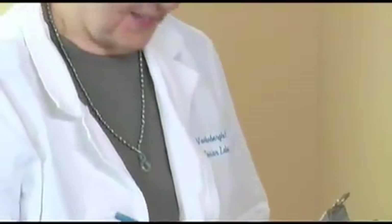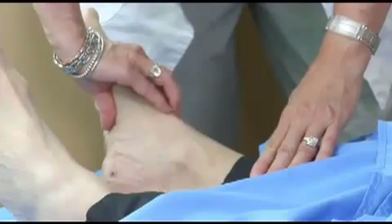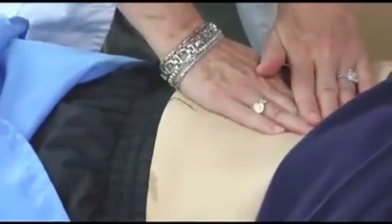This time can be used for interviewing the patient, explaining the test, checking pedal pulses and sensation in the feet, and listening to the heart or palpating the abdomen.